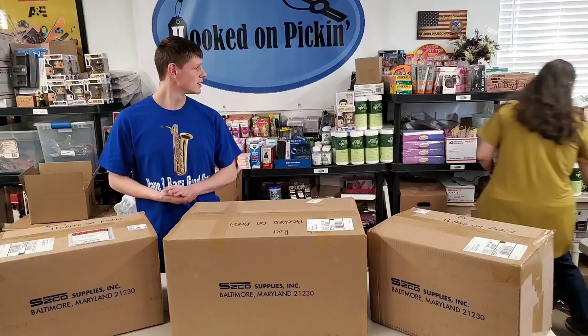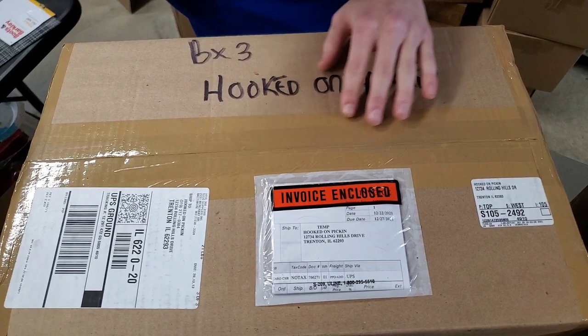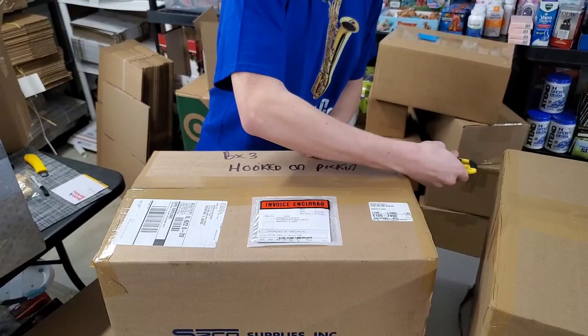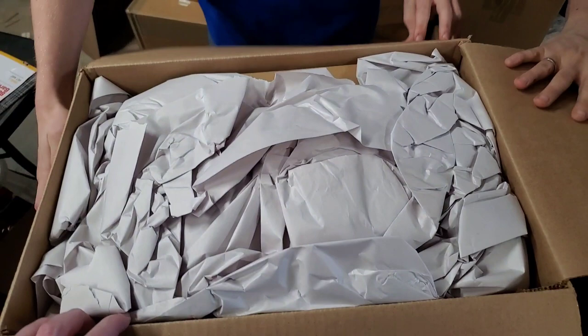Now we're going to get into the fun unboxing of blades. Our knife wholesaler was out of a lot of their normal knives due to a supply issue with metals and other materials, but they've been able to catch up. We've got some of the knives you're used to seeing, but also a lot that are brand new — a little different — that we've never sold before.